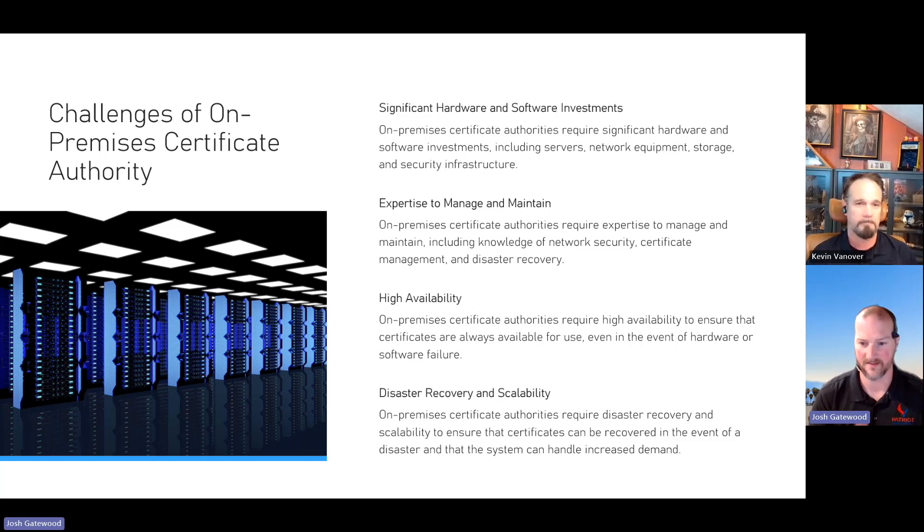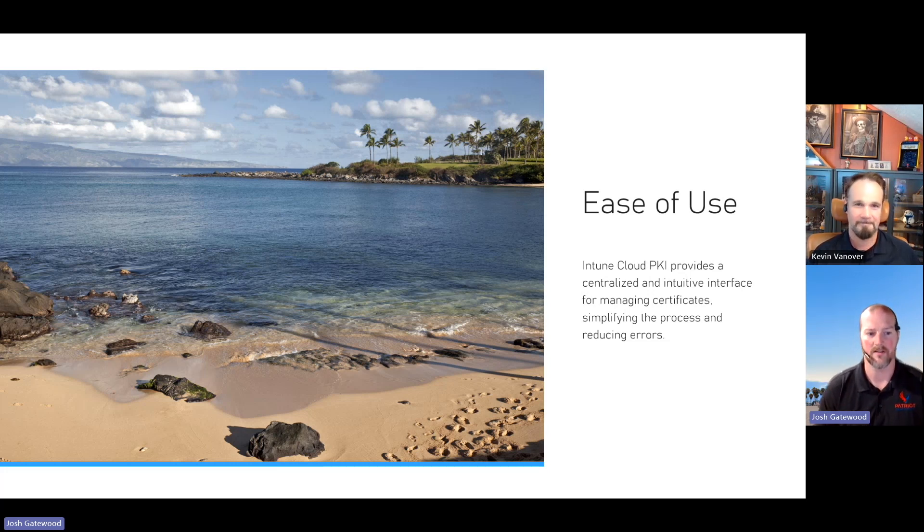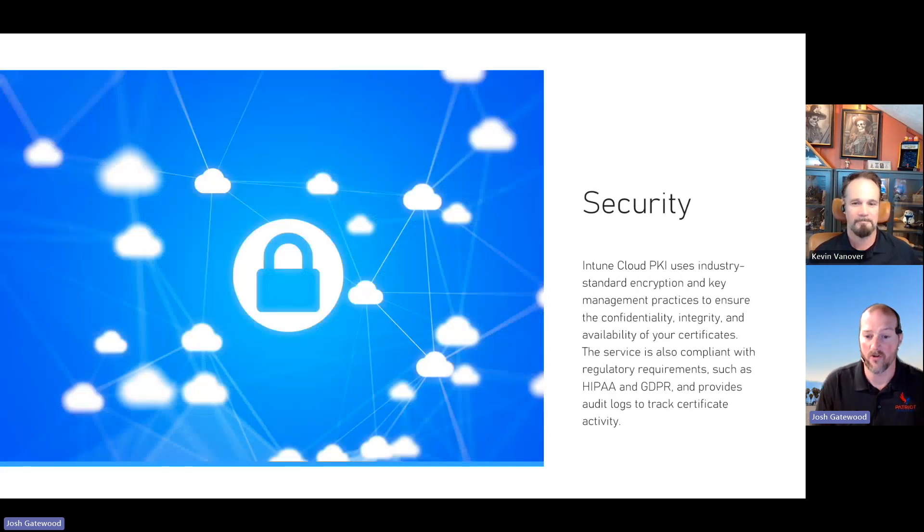This is one of those features that had me waking up at night with my eye twitching because it's about certs. One of the biggest benefits is not having to worry about on-prem infrastructure. Other benefits include scalability — the ability to ramp up with software and security — and the ease of use. The administrative overhead compared to having on-prem root CA, issuing CA, SCEP server, NDES server collapses that entire footprint. You can manage your certs, check the process, reduce errors, and it's secure.